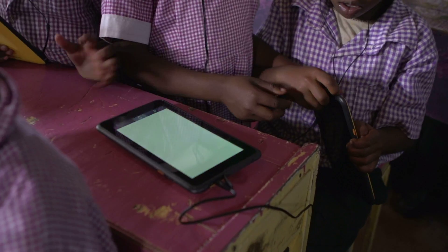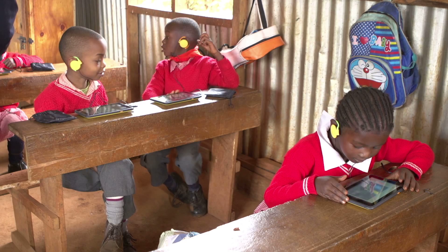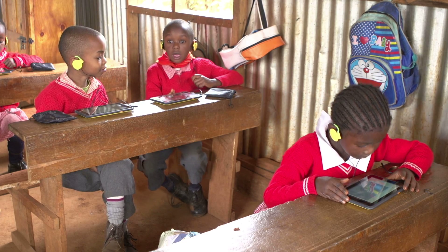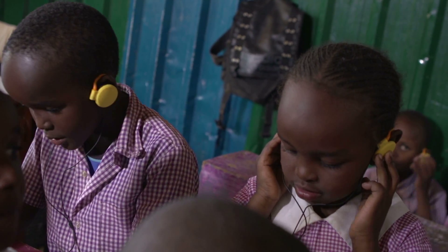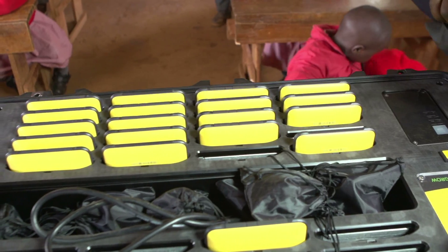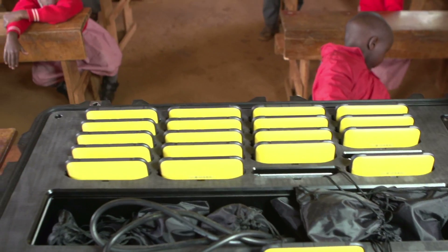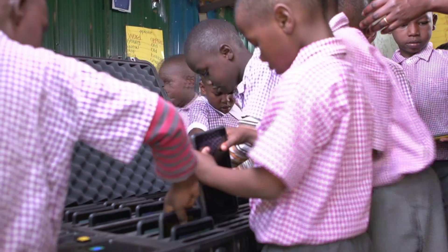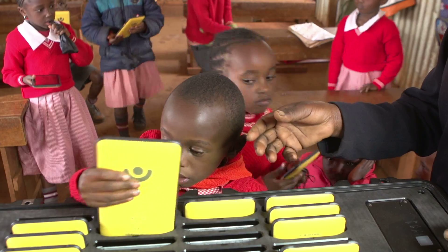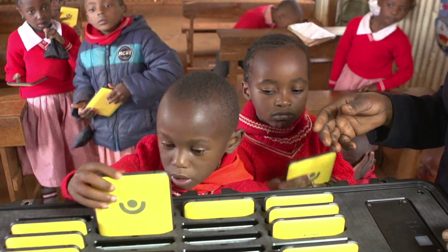One lesson we learned from our earlier design iterations is that the tablet charging connection is the greatest single point of failure for devices used by children. So we engineered the Kyo not to require a cable for charging. The Kyo Kit includes fast, practical wireless charging for education tablets, where the student simply drops their Kyo into the kit and it begins charging.